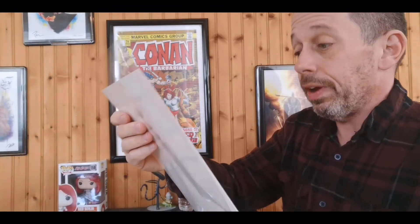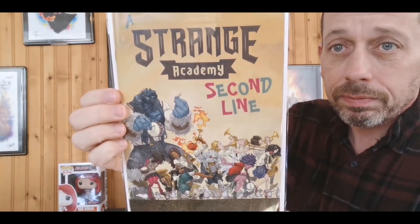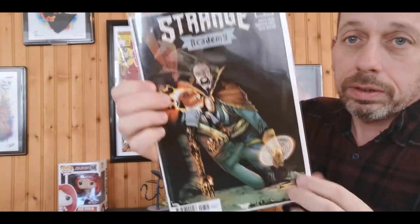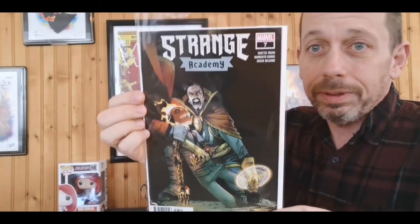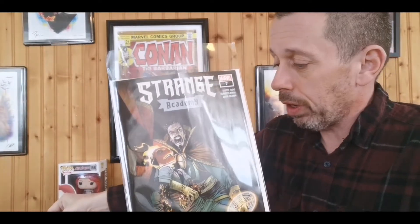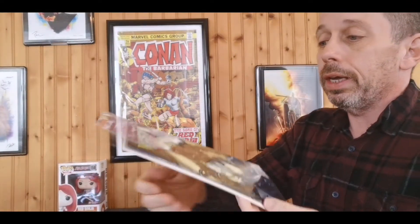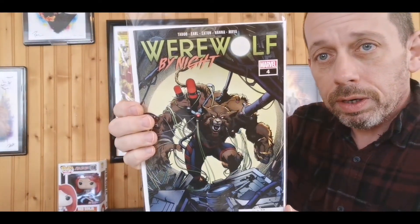We have Strange Academy number seven, the variant edition called Second Line — fun little cover. Then we have Strange Academy the A cover — fantastic cover. Dr. Strange is always a win; he is one of the all-time best creations in comics in my opinion. You'll never convince me otherwise — he's just an incredible creation. Love Dr. Strange, absolutely fantastic, and any book with him in it is a book I'm more than willing to check out.